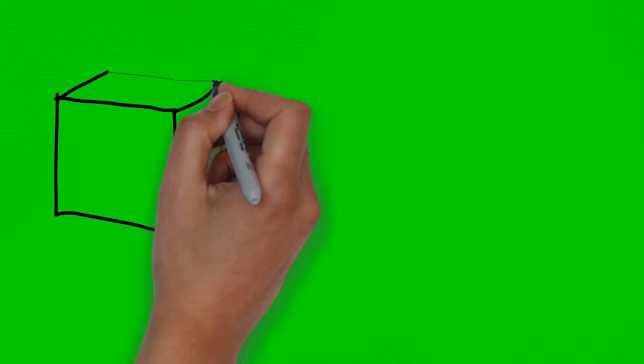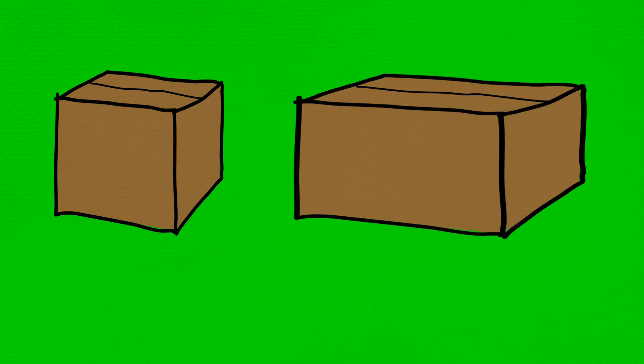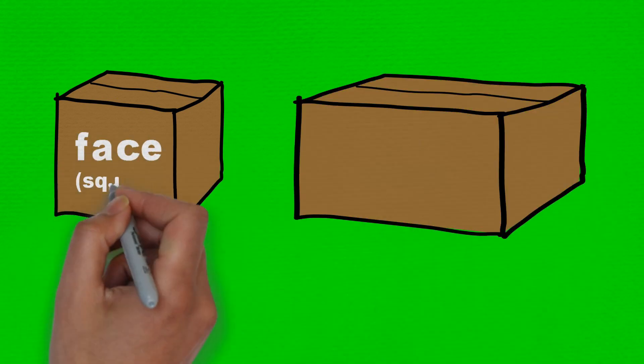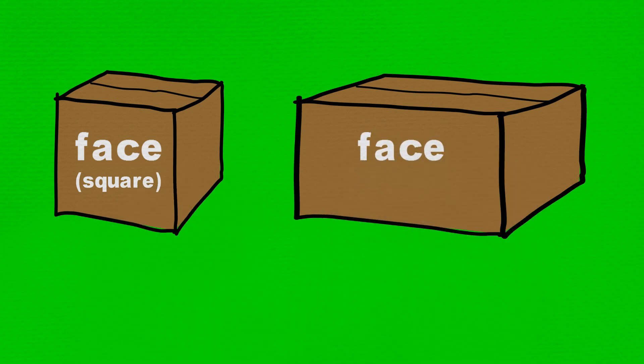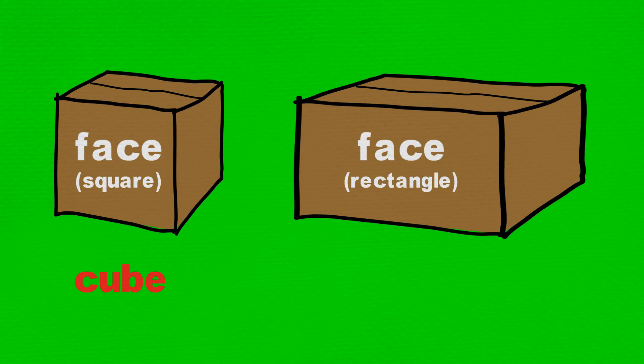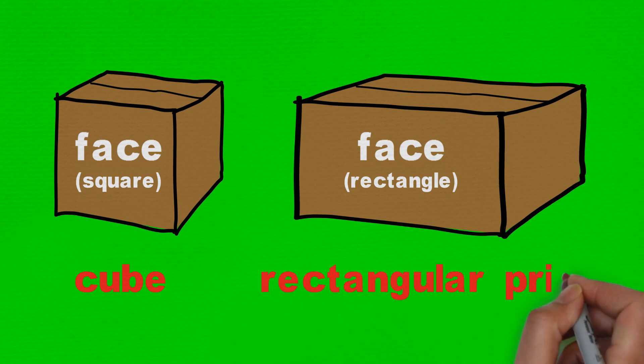Grandma said, 'Each of these closed boxes have six faces, or flat surfaces, which are rectangles or squares. A closed box that has six square faces is called a cube. Any other closed box with six faces, some or all of which are rectangular, is called a rectangular prism.'